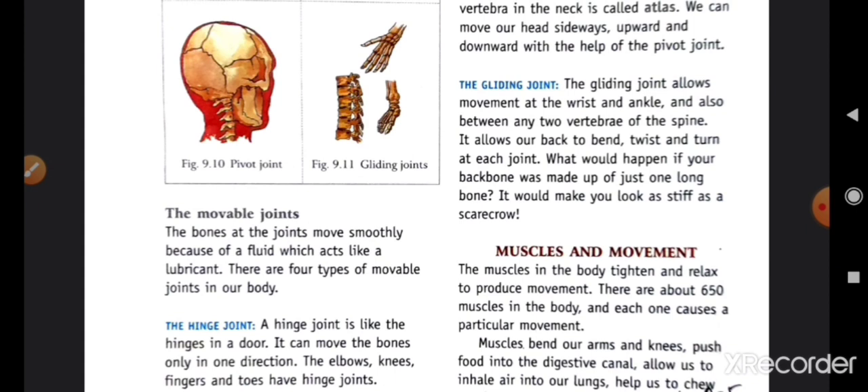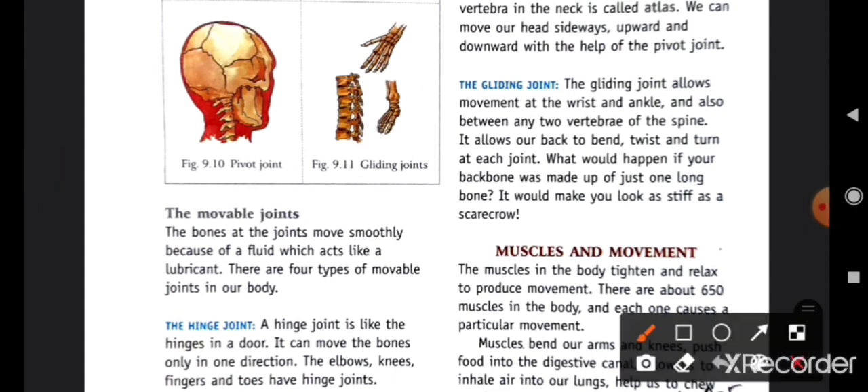Fourth is the gliding joint. The gliding joint allows movement at the wrist and ankle — یہ wrist اور ankle میں ہوتا ہے۔ It is also found between the two vertebrae of the spine. It allows our bones to bend, twist, and turn at each joint.